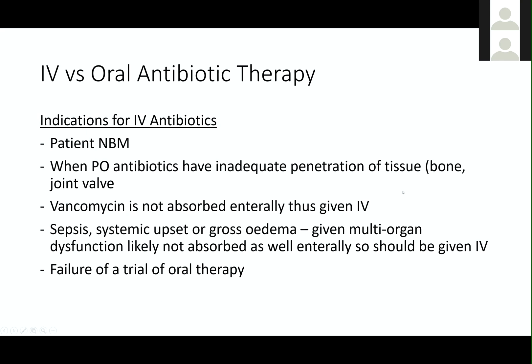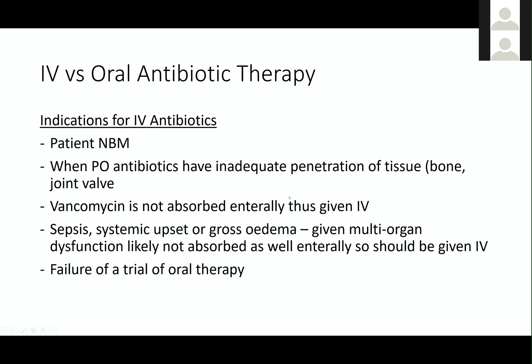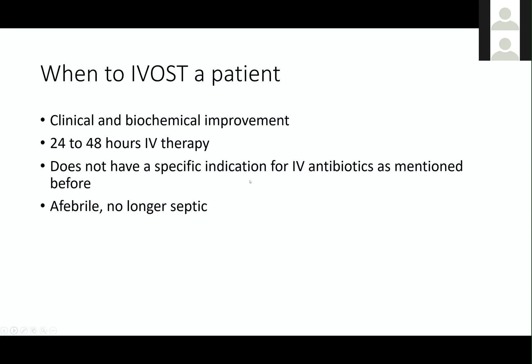So IV therapy for two or three days and then they get switched back to oral and sent home. Those are the general indications. Always remember, oral antibiotics aren't necessarily worse, but there are specific indications for IV. There's a term bandied about quite a lot: IV to oral switch therapy. Whenever you have a patient on IV antibiotics, you should be thinking: when can I get them off IV? Generally, it's when the patient is improving, has had 24 to 48 hours of IV antibiotics already, doesn't have a specific indication for IV such as bone, joint, valve, or deep tissue infection, and is afebrile and no longer septic.